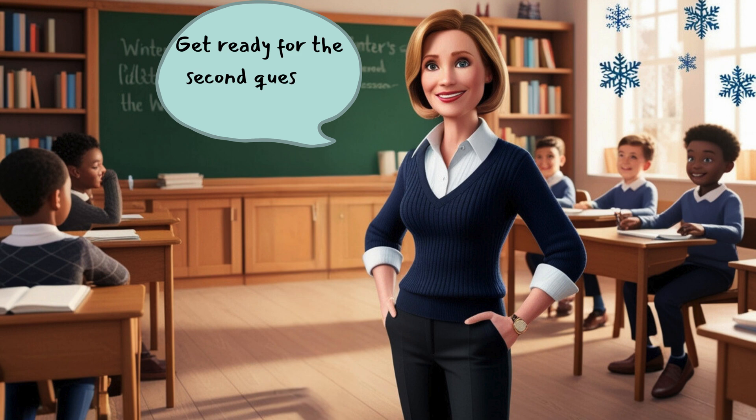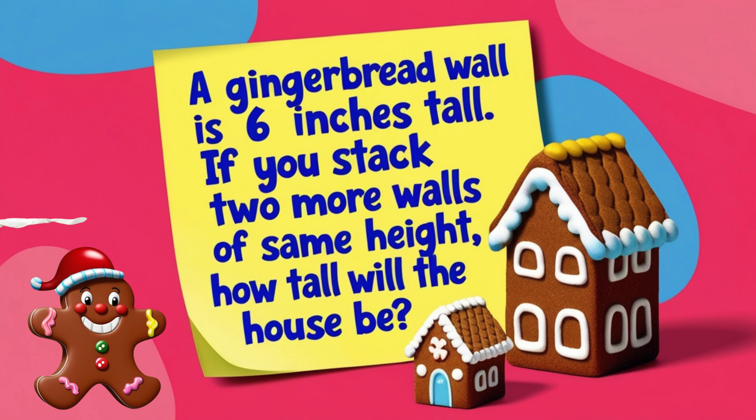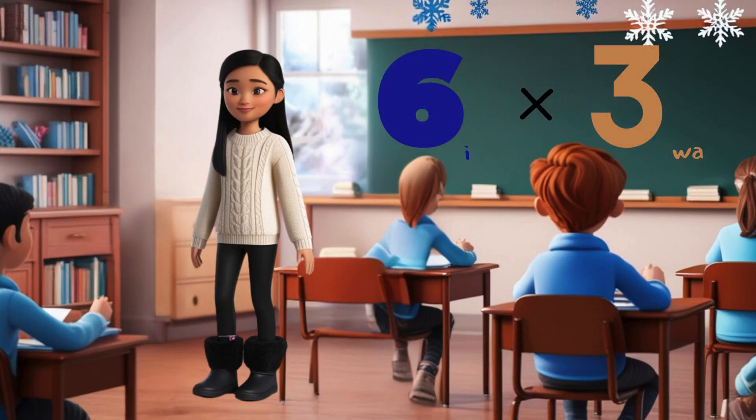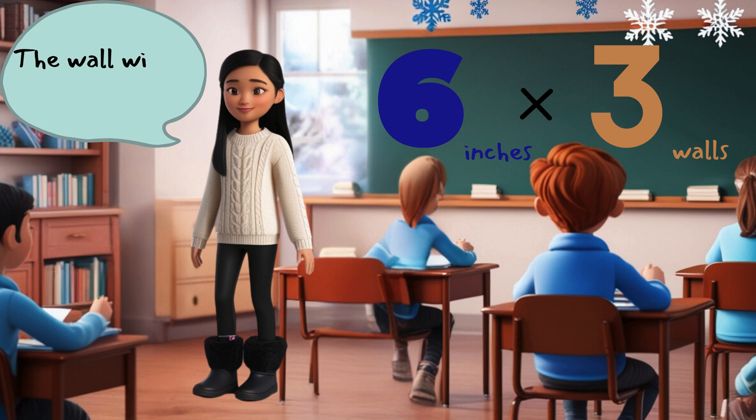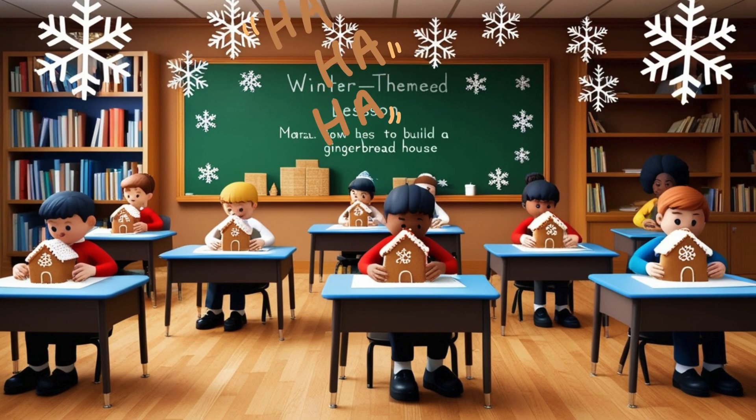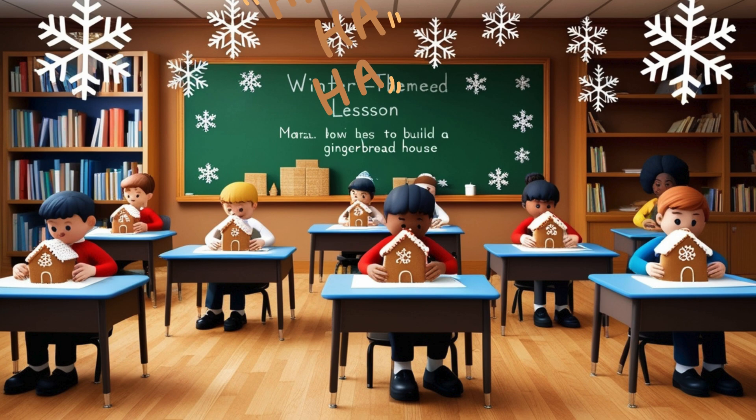Miss Peabody gave them another math problem. This time it was about how tall their gingerbread house would be. She told them one wall was six inches tall, and they needed to stack two more walls on top. Mira knew that if they stacked three walls on top of each other, they needed to multiply six inches by three. She quickly calculated that the walls would be 18 inches tall. Mira is good at multiplication! They won graham cracker walls.